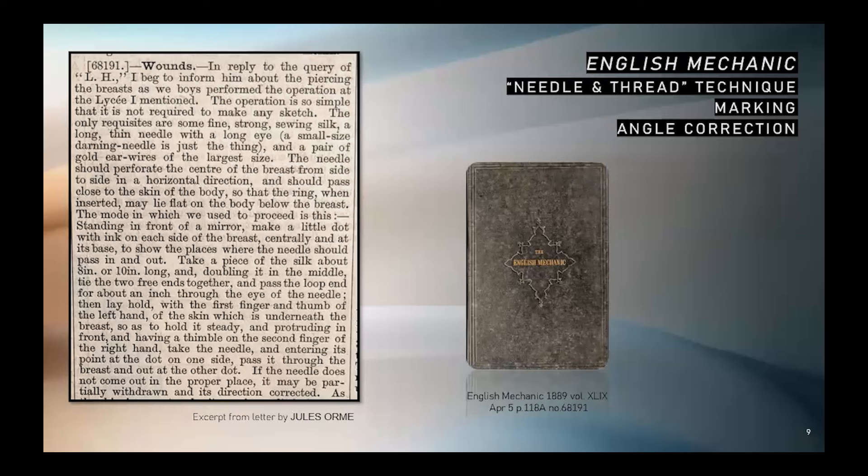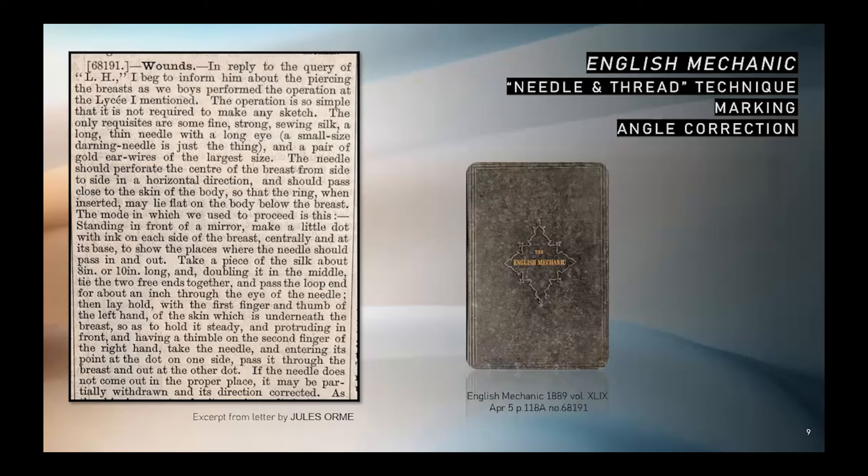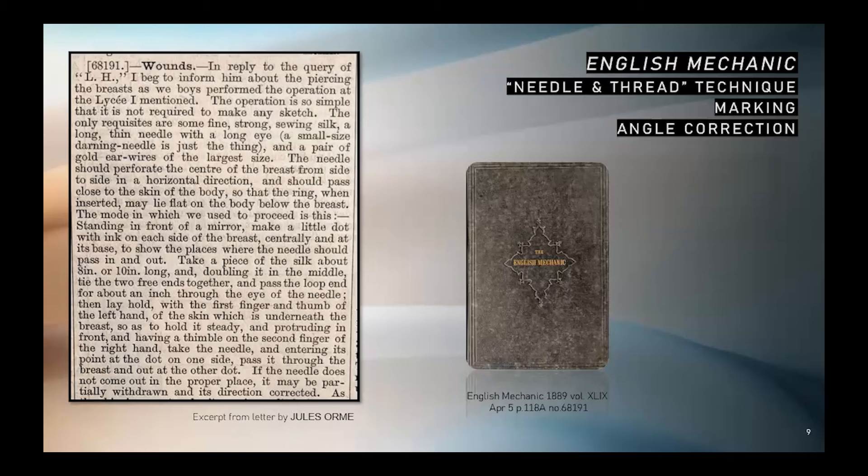From a contributor to English Mechanic in 1889: "In reply to the query of LH, I beg to inform him about the piercing of the breasts as we boys perform the operation at the lycée I mentioned. The operation is so simple that it is not required to make any sketch. The only requisites are some fine, strong sewing silk, a long thin needle with a long eye — a small-sized darning needle is just the thing — and a pair of gold ear wires of the largest size. The needle should perforate the center of the breast from side to side in a horizontal direction and should pass close to the skin of the body so that the ring when inserted may lie flat on the body below the breast. Standing in front of a mirror, make a little dot with ink on each side of the breast." Note: the marking technique is very similar to what many professional piercers use presently for nipple piercings more than a hundred years later. The writer goes on to describe in depth the haptics of the deviceless piercing technique.